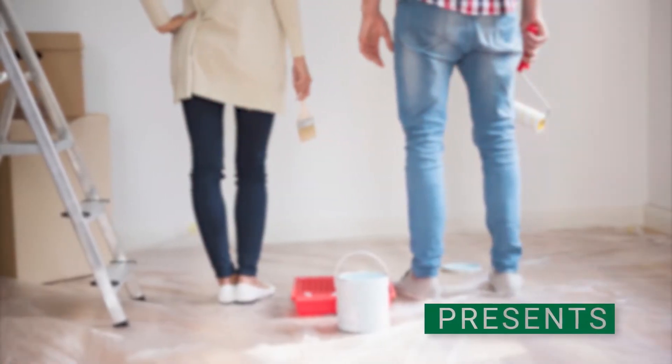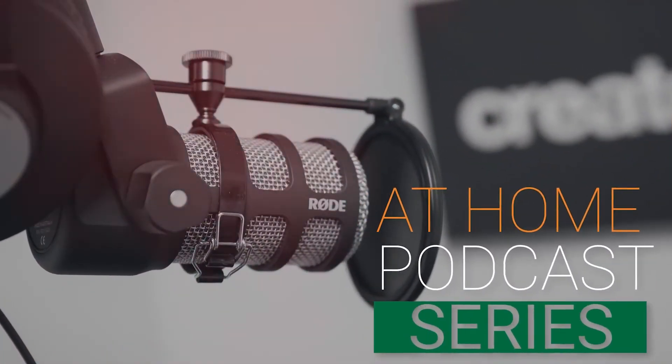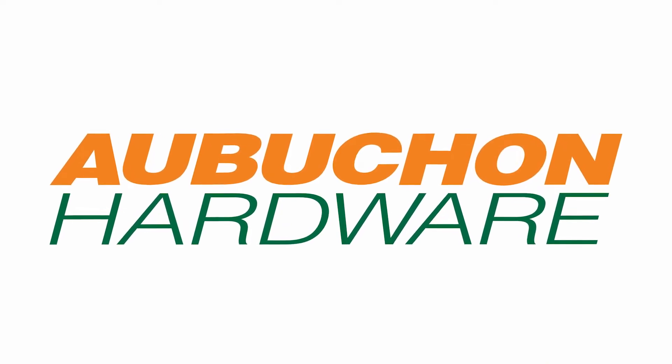Welcome to our W.E. Aubuchon at-home podcast series with John Haley. I'm joined this morning by Dennis Luko, our paint specialist from our Webster, Massachusetts location. Dennis, welcome to at-home, sponsored by Aubuchon Hardware. Great to be here, John. Good to see you too.